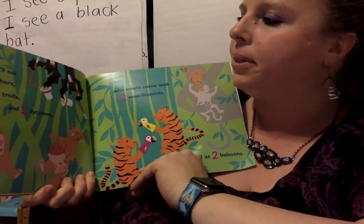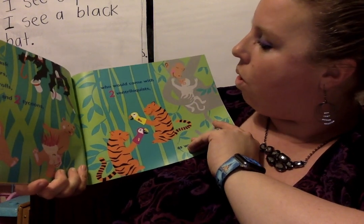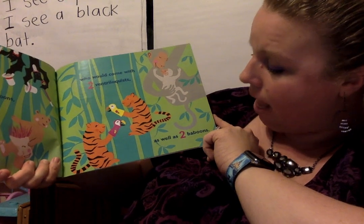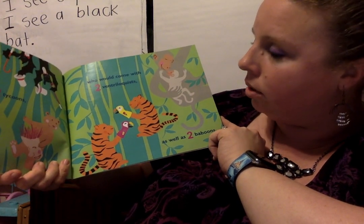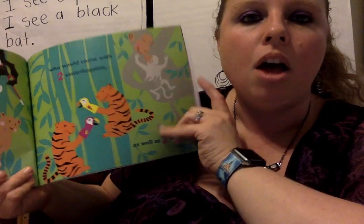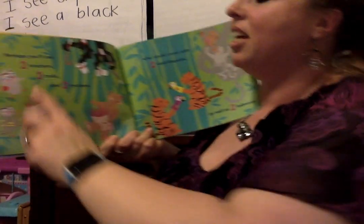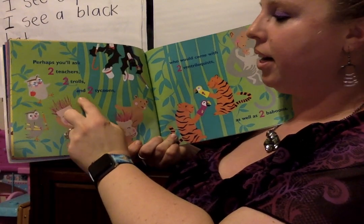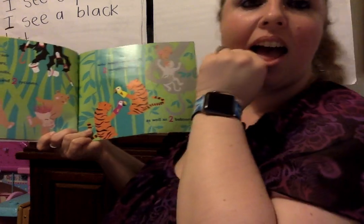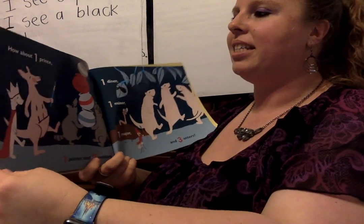Perhaps you'll ask two teachers, two trolls, and two tycoons, who could come with two ventriloquists as well as two baboons. Who knows how to count by twos? Help me count these: two, four, six, eight, ten. It equals ten. Thank you for counting with me, friends.